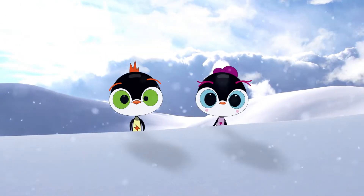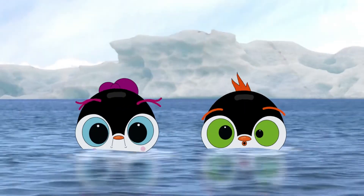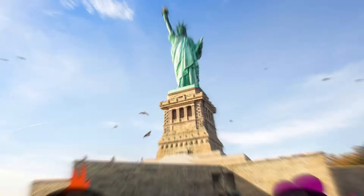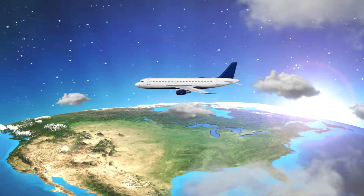Ice ice! Brother-sister penguins in the dream to explore, they swam from the South Pole looking for more. Now they zip across America to check out the scenes, and they want to see and travel — there's so much!